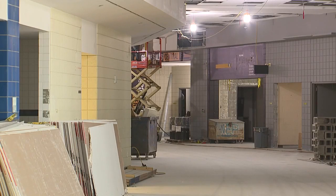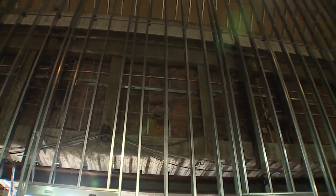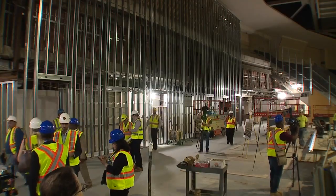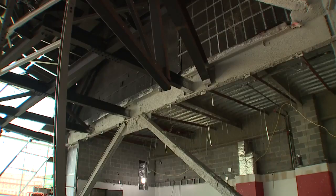Inside the concourse, there's a total makeover as well, from the ceiling to new terrazzo floors. Some of the more dramatic features are in the highest part of the arena, what was a claustrophobic space. Two sections of seats have been removed, which opens up a gathering space where fans can stand, get a drink, and not be removed from the action.